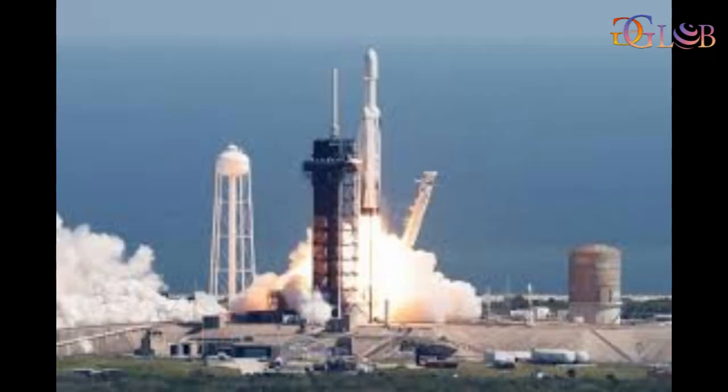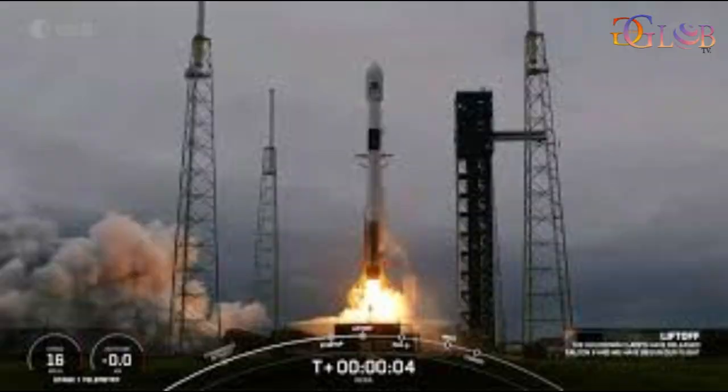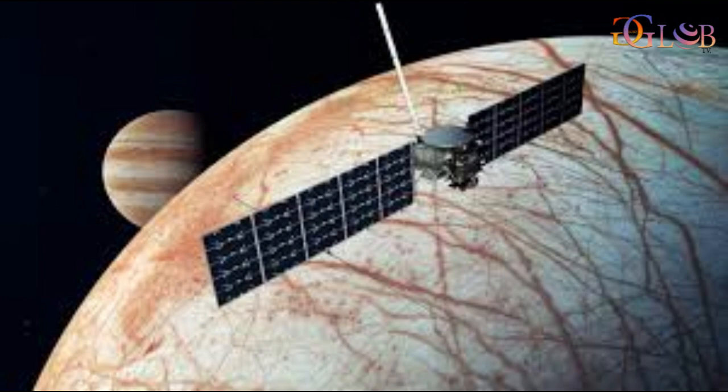Europa Clipper's large solar arrays, which help power the spacecraft on its journey, deployed three hours after launch.